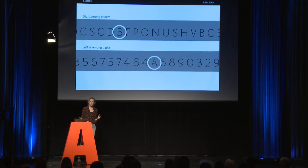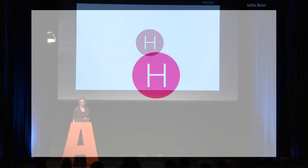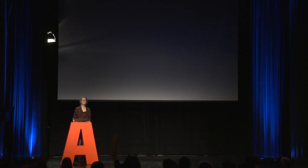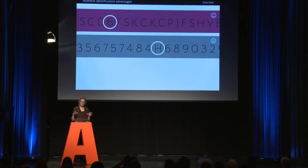So, if this only has to do with habits, then identifying a digit among letters should be the same as identifying a letter among digits. In a controlled environment, the easiest is to identify a digit among letters rather than a letter among digits.